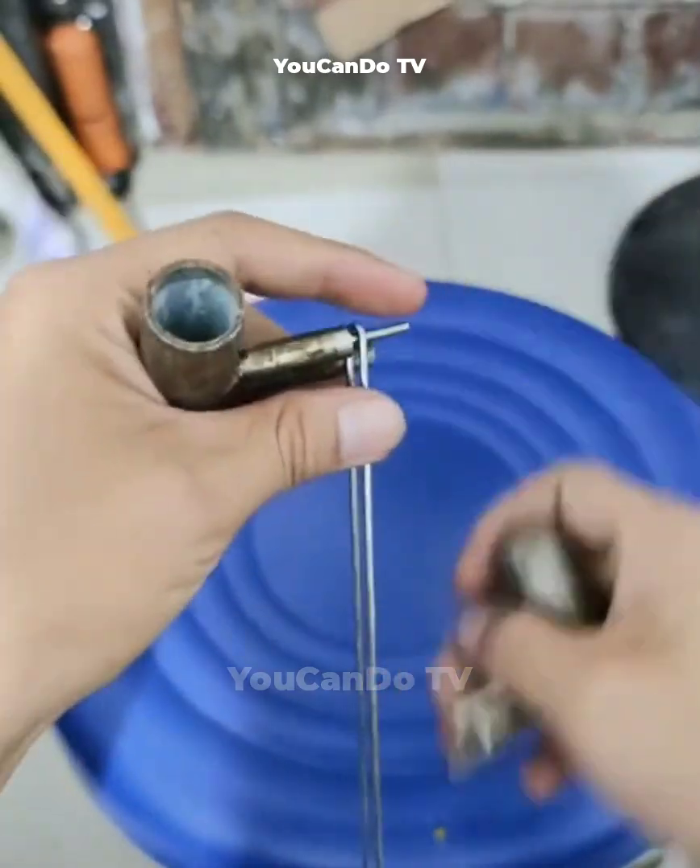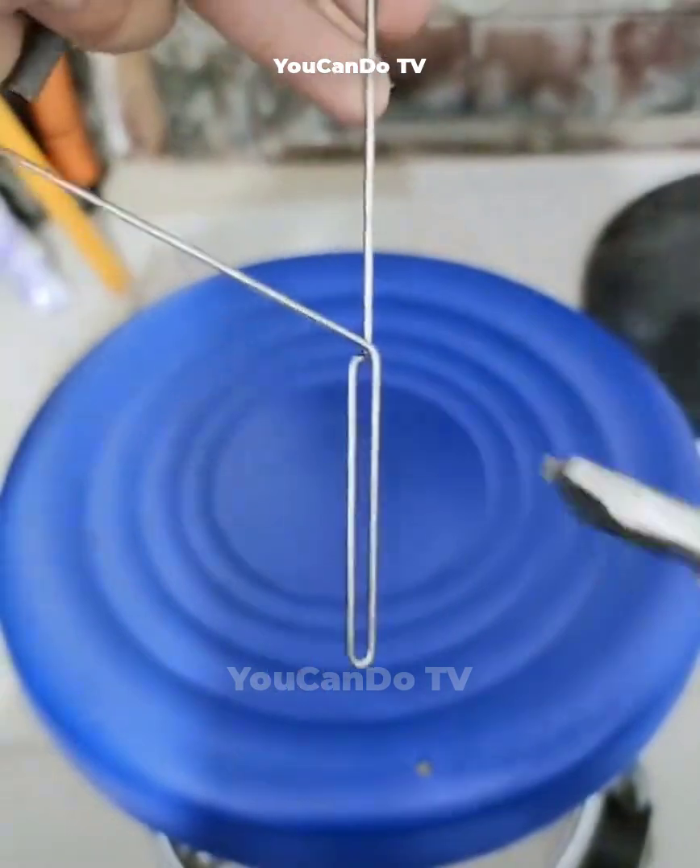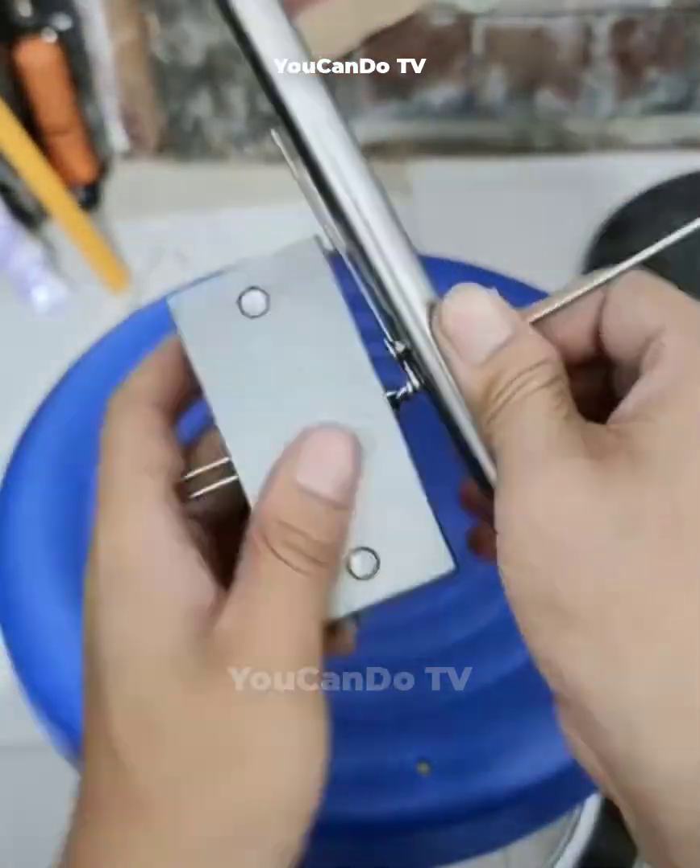Using only simple tools and a steel wire, this man was able to create a unique and beautiful keychain. He is truly a talented mechanic.